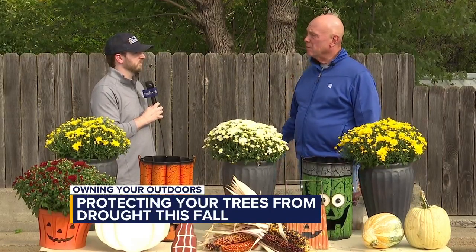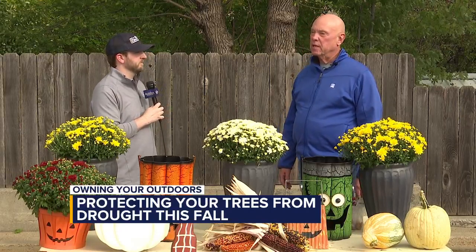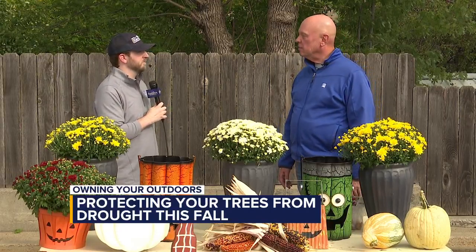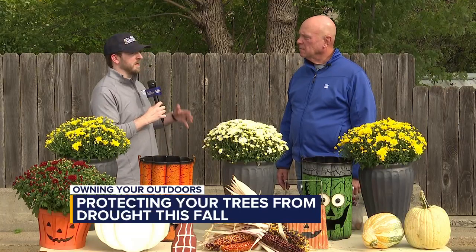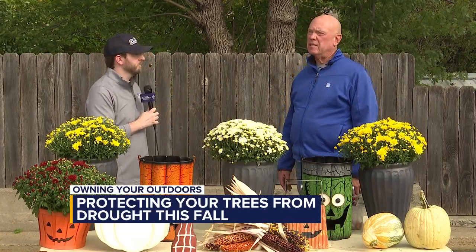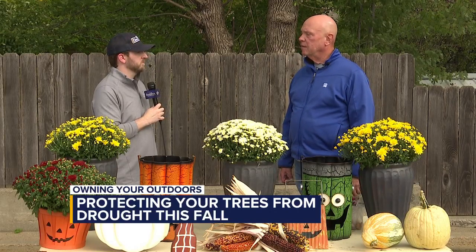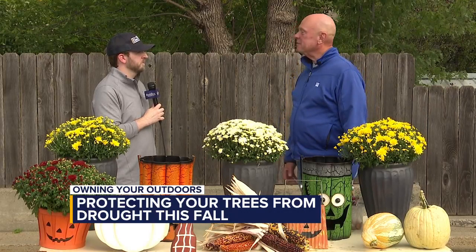Then you add on de-icing salts being thrown on some of these trees in the boulevards, and they're just not strong enough to take some of the chemicals we're putting out. So does that mean the trees are more susceptible to disease? They are more susceptible to disease — the weaker they are, the more so, and also to insects. Insects thrive on weak trees, and it might not be the drought that killed them, but a disease or insects could be the final straw.